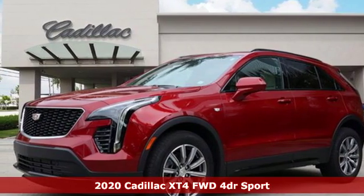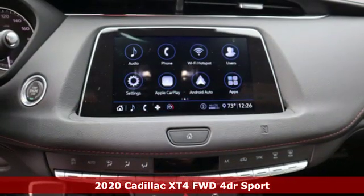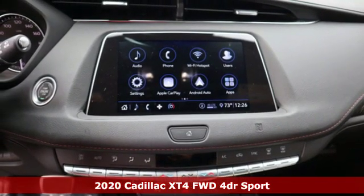It's a new 2020 Cadillac XT4. No matter where adventure takes you, you'll look good in this distinctive XT4.